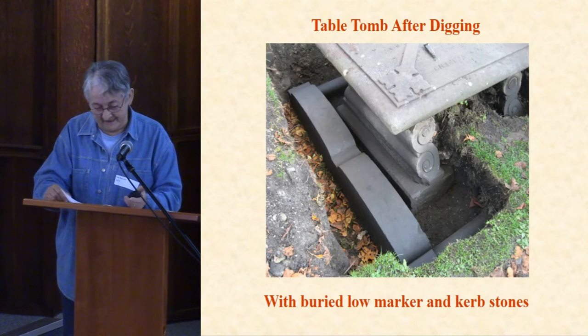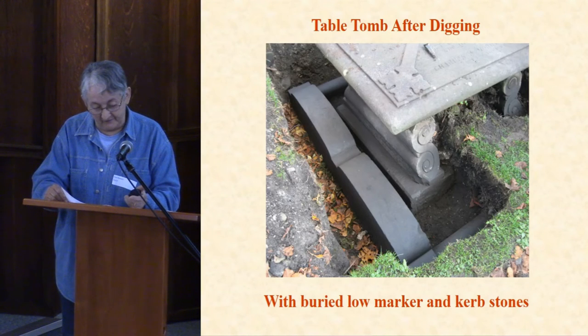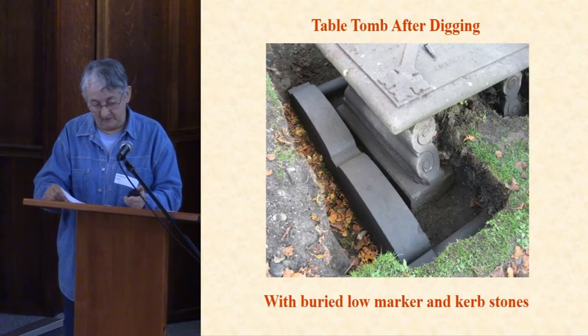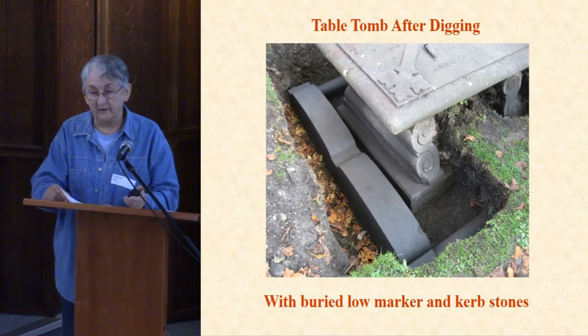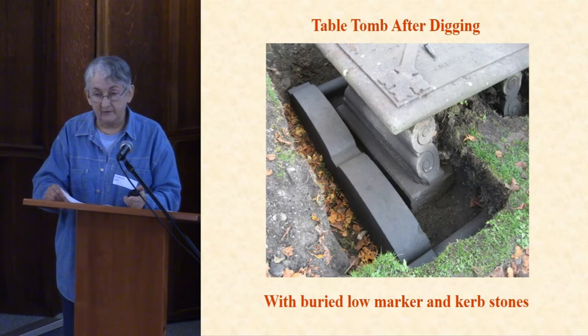Here's what we found when we dug down beside the supports at the western end. There had been a grave plot originally marked by a double low marker and curb stones, and they've sunk. A table stone was erected on the plot sometime after the 1860s, and that's sunk as well.